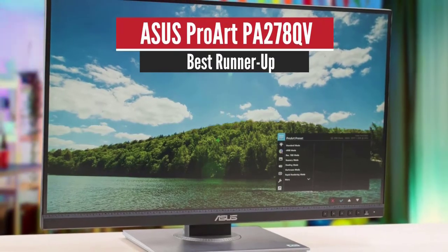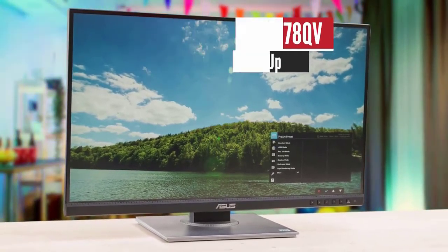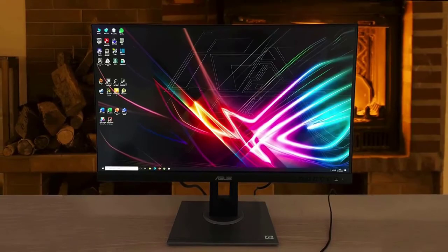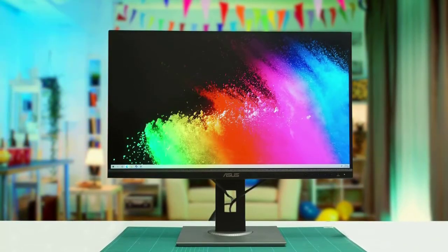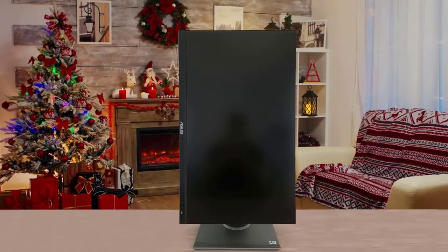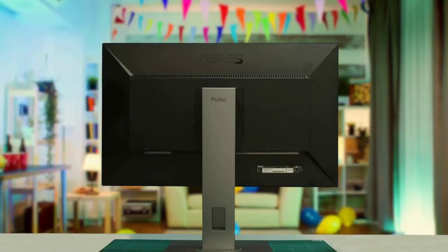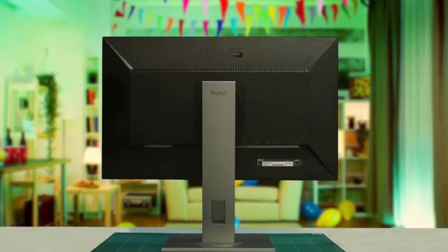Number 2: ASUS ProArt Display PA278QV – Best Runner-Up. The best monitor in the budget category for graphic design and other work we have tested is the ASUS ProArt Display PA278QV. It is a professional-looking model with a large 27-inch screen and a 1440p resolution. It is a very good, budget-friendly monitor intended for creative professionals. Its superb ergonomics, high peak brightness, and wide viewing angles make it a good fit for nearly any type of workspace. It comes with good color accuracy out of the box and has an excellent SDR color gamut.